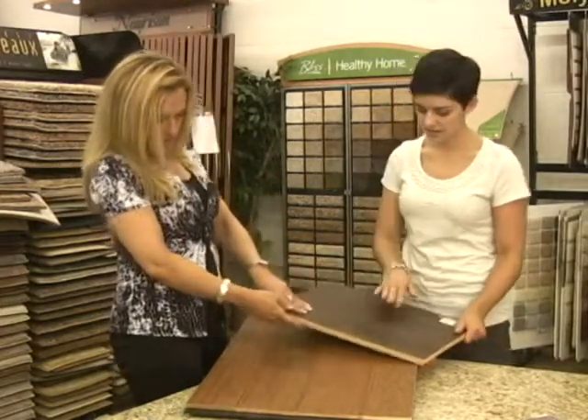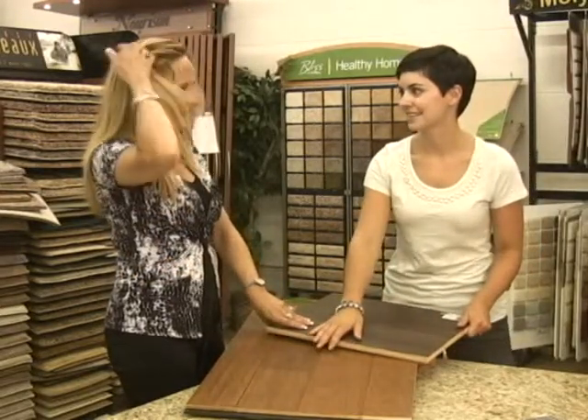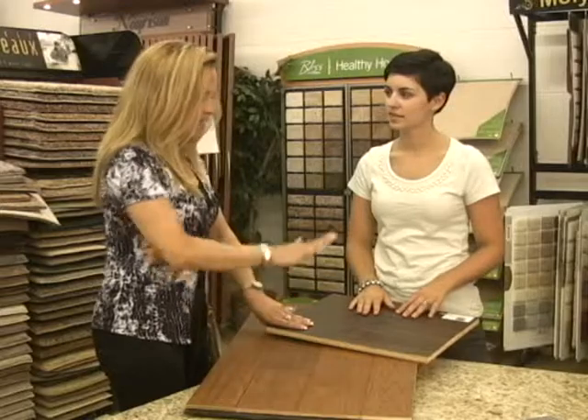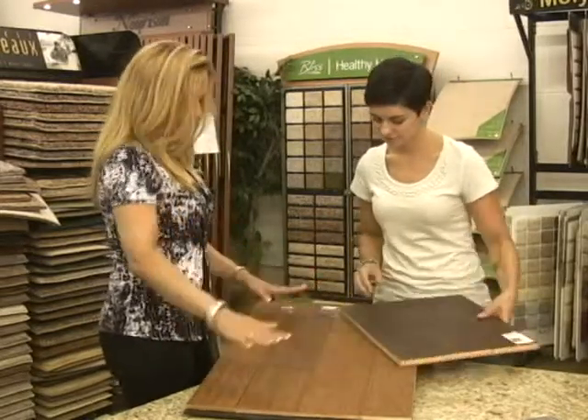The real advantage to these is the hand-scraped finish. That's great if you have pets. And you can get really super wide boards. For example, this one here is an Asian walnut and this one here is a hickory — and they come in all different stains.